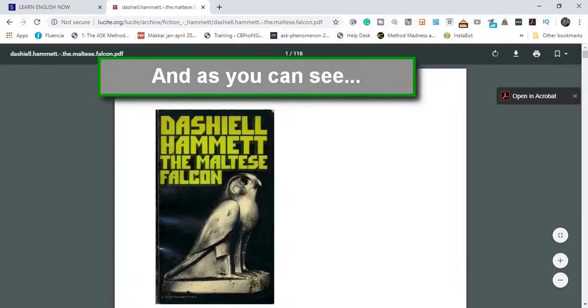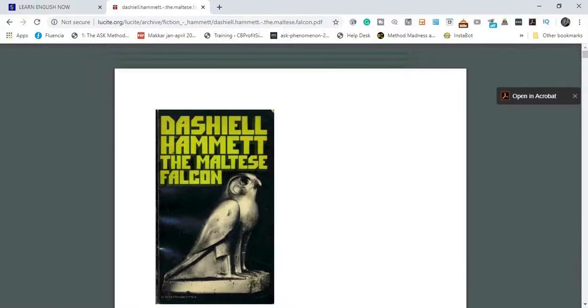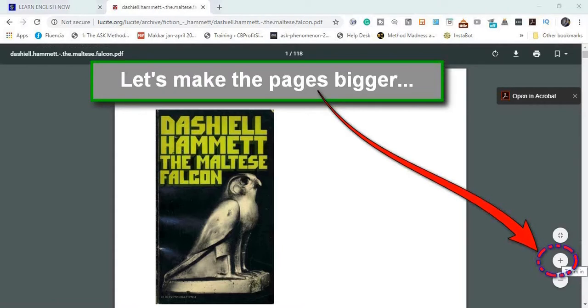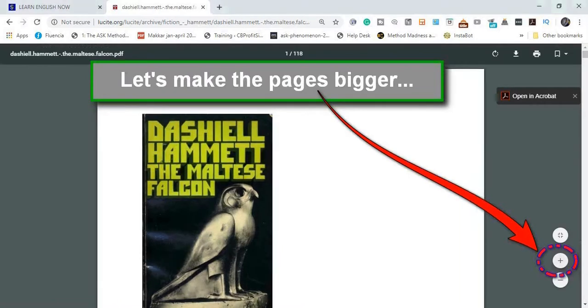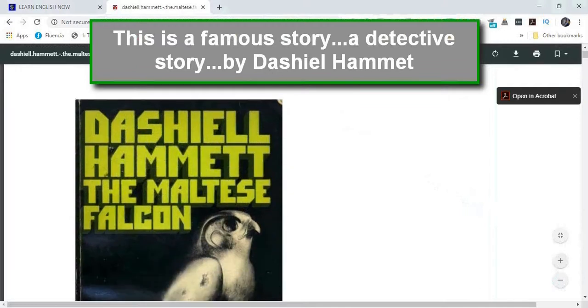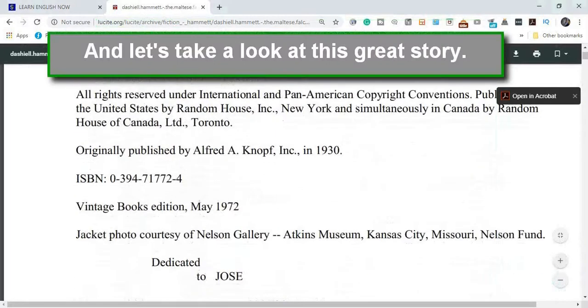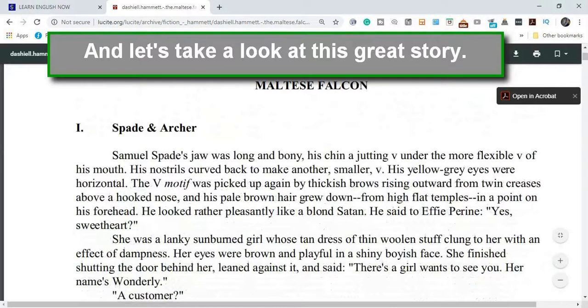And as you can see, it opens up right away. Let's make the pages bigger. This is a famous story, a detective story by Dashiell Hammett. And let's take a look at this great story.